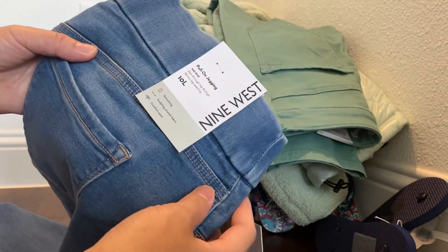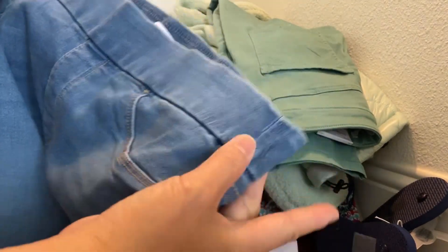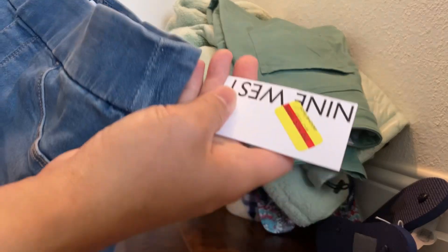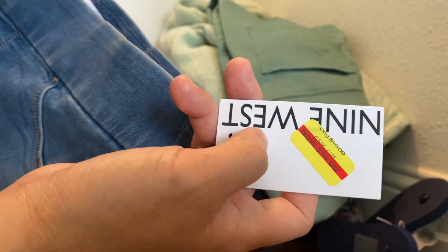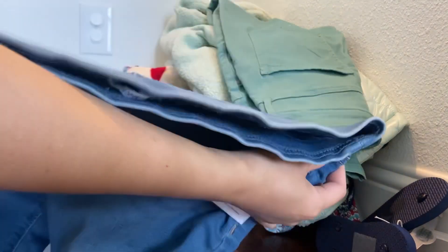Next one is a linen tube top in a jean color. The original price is $40 and now it's $14, so half of that would be seven dollars. Pretty good deal on a linen tube top.